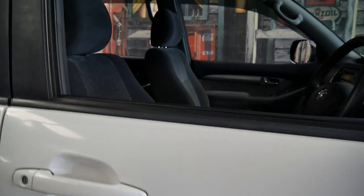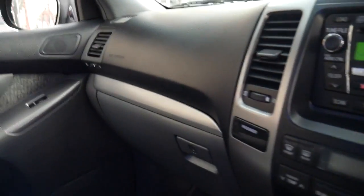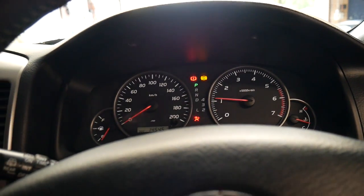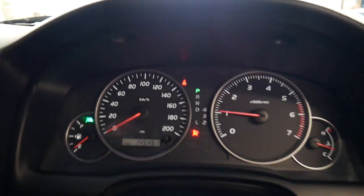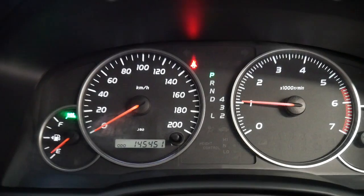We'll start it up. It's got two keys as I may have mentioned. It's got a transfer case low range. So 145,000 kilometres — and that's just telling me to put my seat belt on.